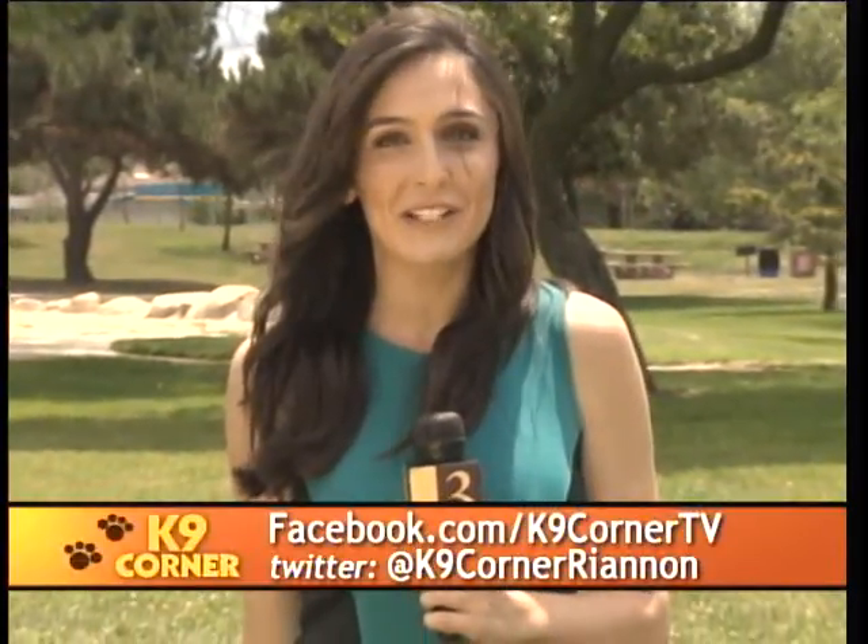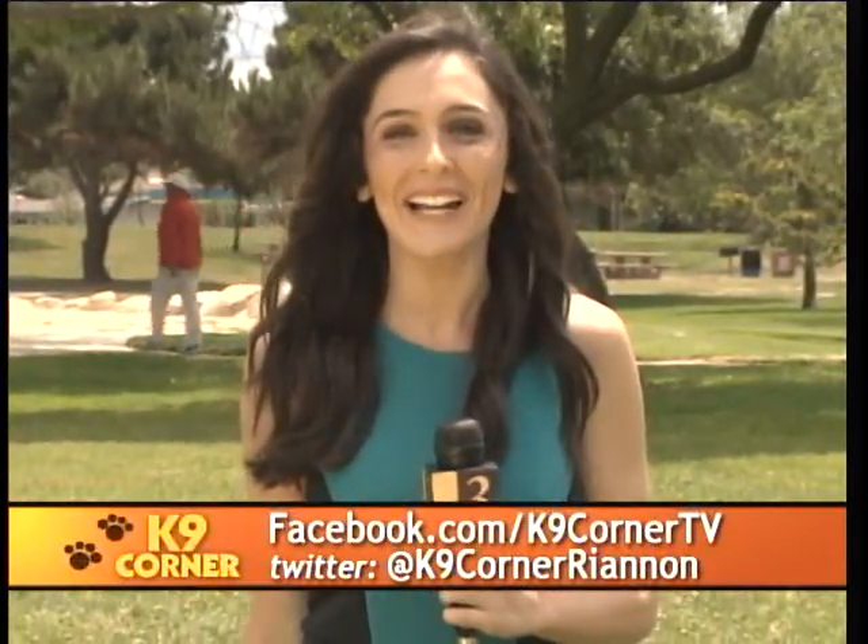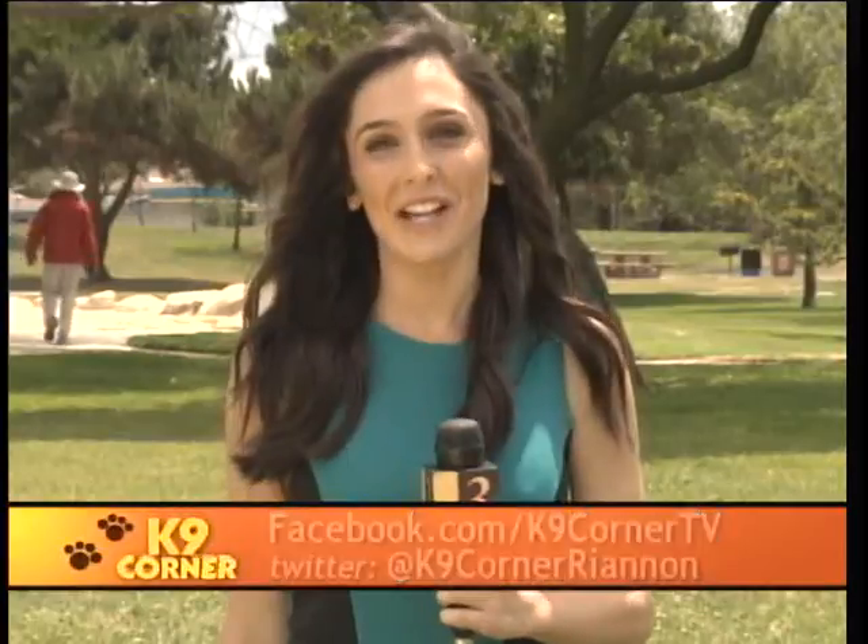If you want even more Canine Corner, be sure to like our Facebook page at facebook.com/caninecornerTV, and follow me on Twitter at Canine Corner Rhiannon. That's all the time we have today. Thanks for joining us here on Canine Corner. I'm Rhiannon Truchanich, and we'll see you next time.